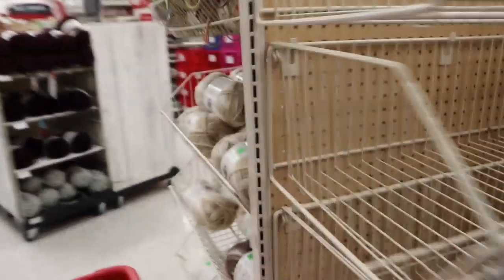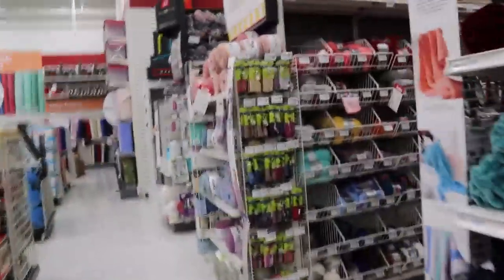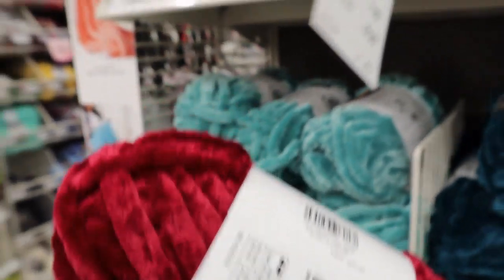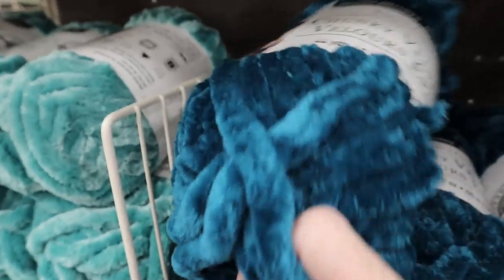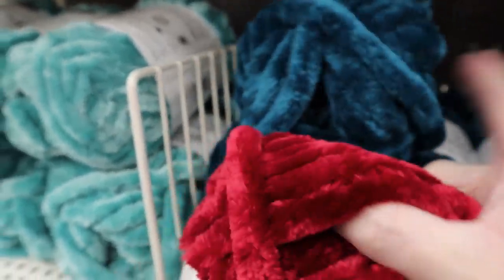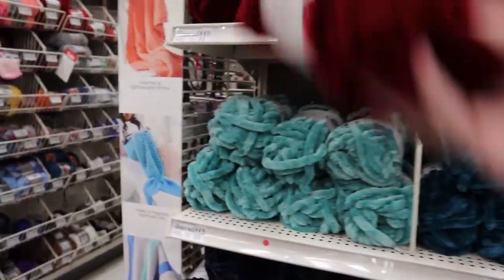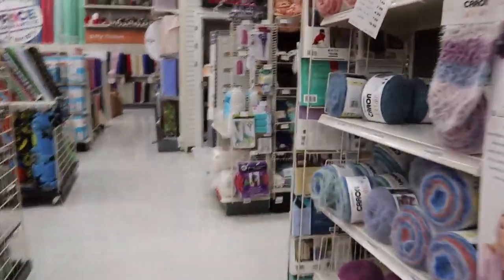I'm gonna walk by it, walk by it. Yes! Look at this stuff guys, this stuff is new and it is so cool. Look at this color - what! It's regular $11.99 so it's $7.99. This color and this color - it's not showing up on camera but it's teal, and look at that. Absolute gorge. Nope, I'm gonna walk by it. Look at that guys, I'm being such a good girl.